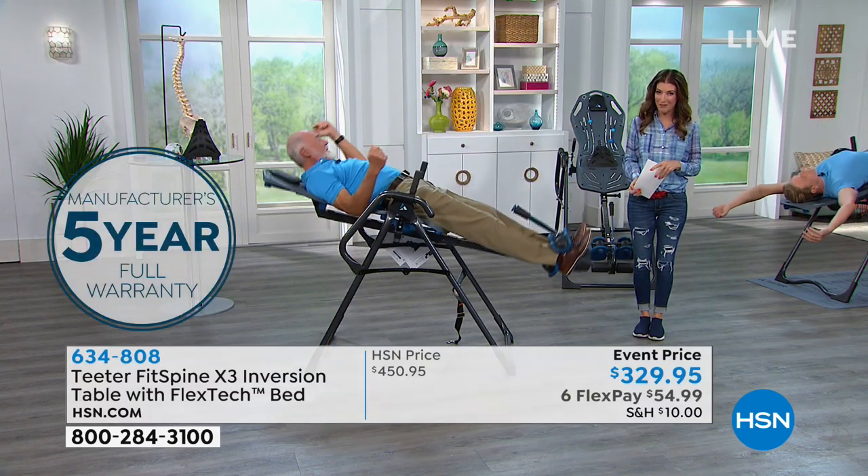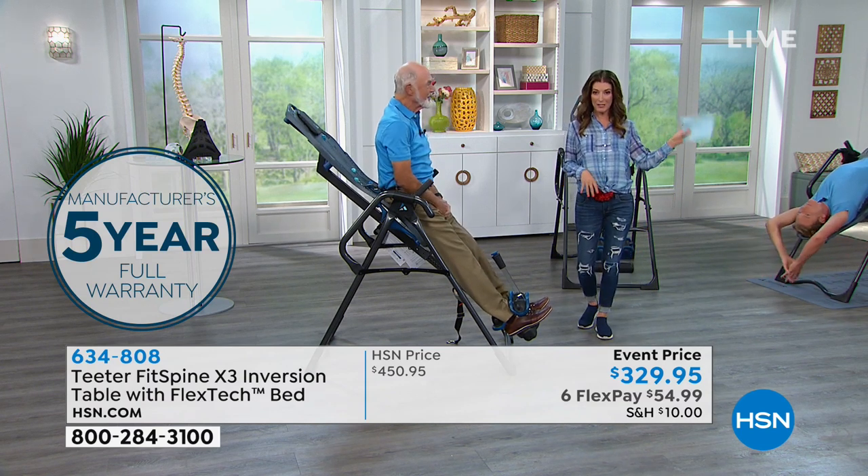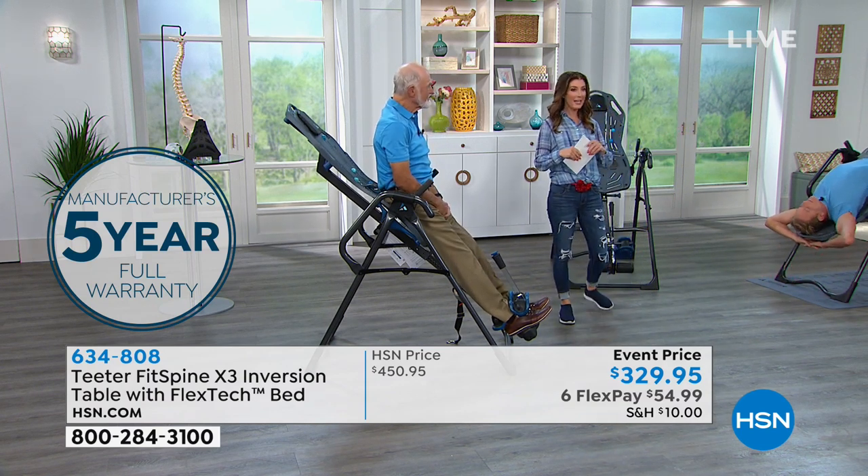It also gives you incredible benefits and the longest warranty in the business — a five-year warranty. It has the most upgrades and all the features. Roger Teeter is here. He is the creator and co-founder, and his lovely daughter Riley, who's the vice president, is also hanging around with us.